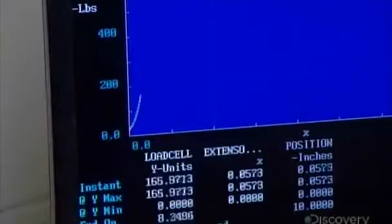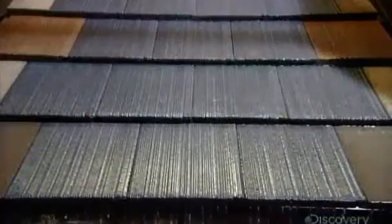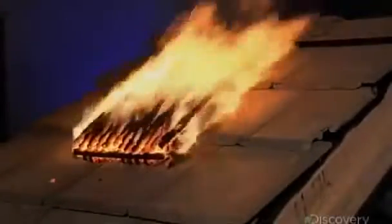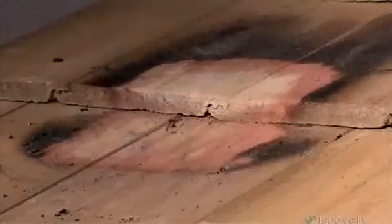The factory subjects random samples to rigorous quality control testing. To pass one test, the tile must be left unscathed by a five-centimeter ice ball flying at 32 meters per second. A fire safety test ensures that heat or flames can't penetrate the tile. Roofs made of concrete tiles can even withstand winds of up to 240 kilometers per hour, making them ideal for regions prone to hurricanes.